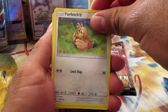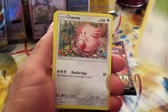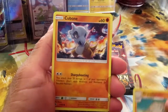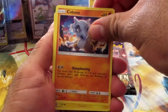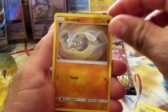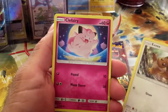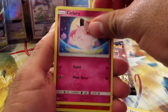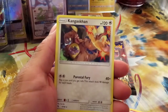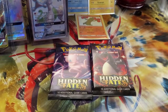We have Farfetch'd — he just loves his leek, why would somebody judge him? Chansey, Graveler — don't get in front of him — Cubone, Voltorb, Geodude, Eevee — dude this is like an Eevee box, seriously — Clefairy, a reverse Magmar, and a Kangaskhan. Not bad, not bad.